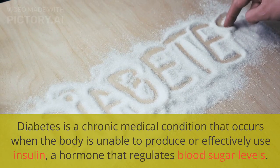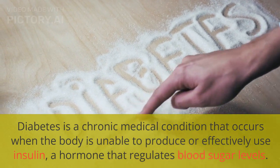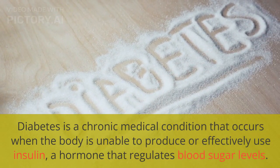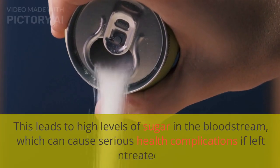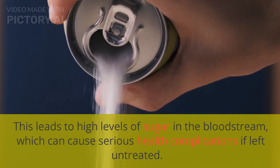Diabetes is a chronic medical condition that occurs when the body is unable to produce or effectively use insulin, a hormone that regulates blood sugar levels. This leads to high levels of sugar in the bloodstream, which can cause serious health complications if left untreated.